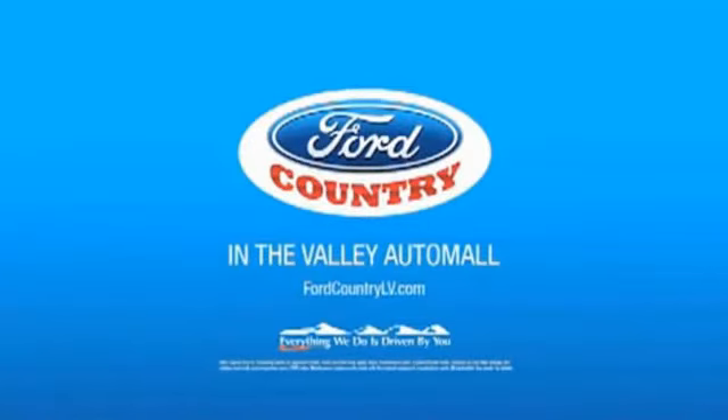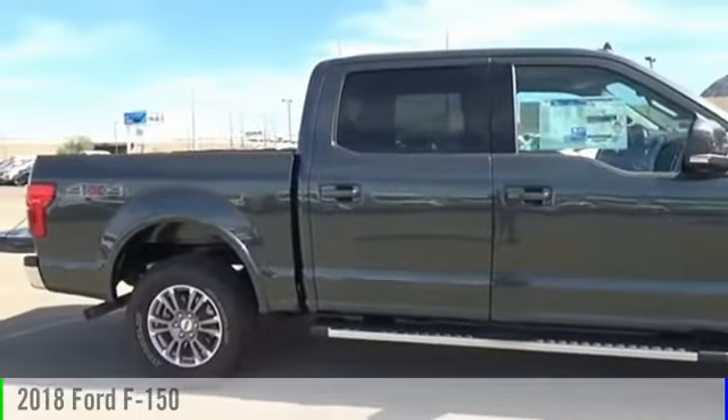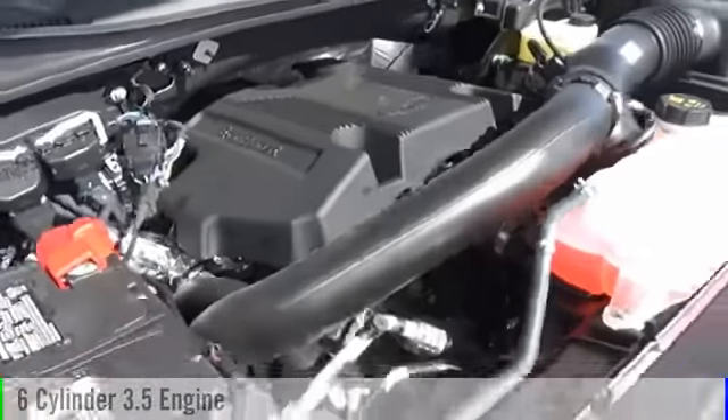Visit Ford Country in the Valley Auto Mall today. The 2018 F-150. This vehicle is powered by a four-wheel drive, six-cylinder, 3.5-liter engine.